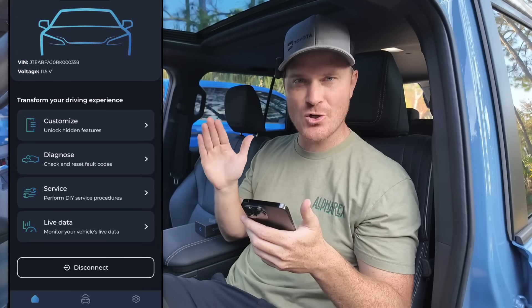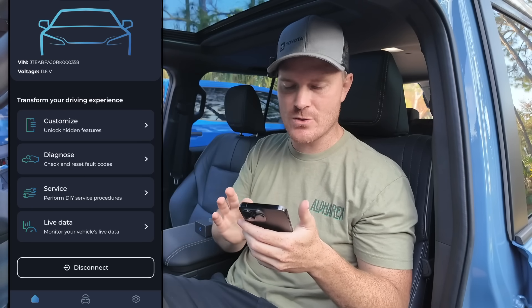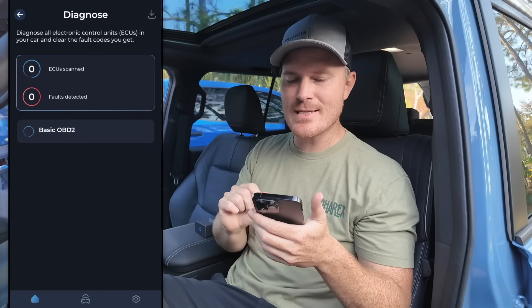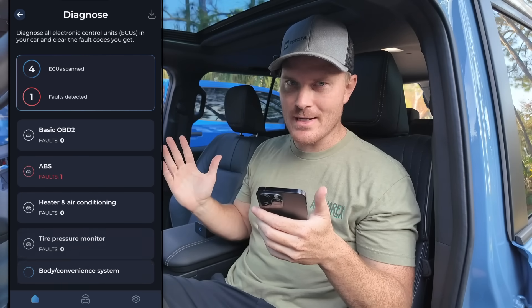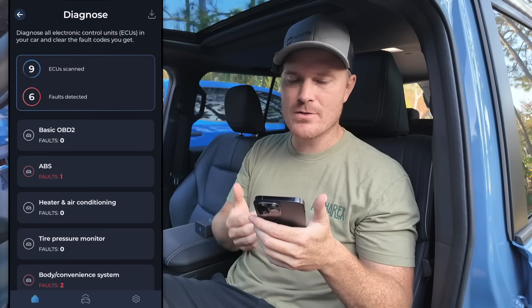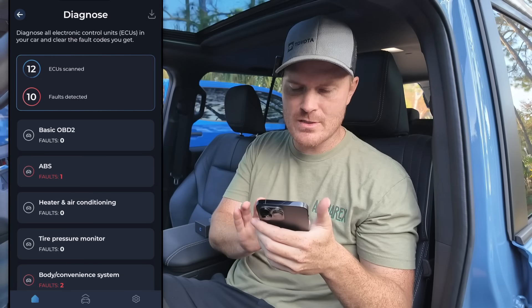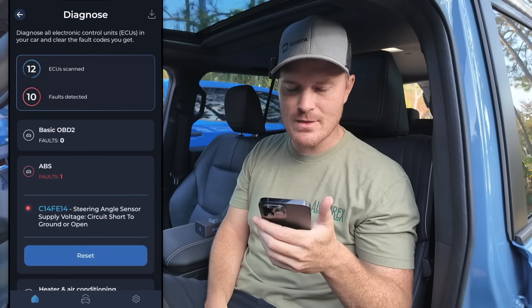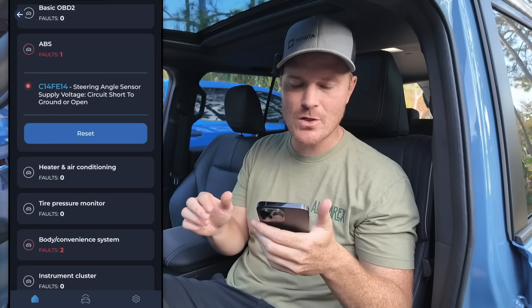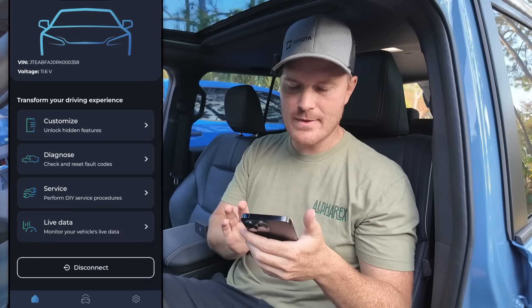The vehicle is currently on accessory mode, so the check engine light is on because the car is not fully running and sensors aren't connecting to certain things. If we go to Diagnose, we're going to see that there are some faults detected — but nothing is actually wrong with the car. It's just in accessory mode. You can see it scanning in real time; we'll go into ABS, it gives you the code, steering angle sensor — we could clear that code to see if it pops back up. All of these are things the car thinks it's having because of accessory mode.